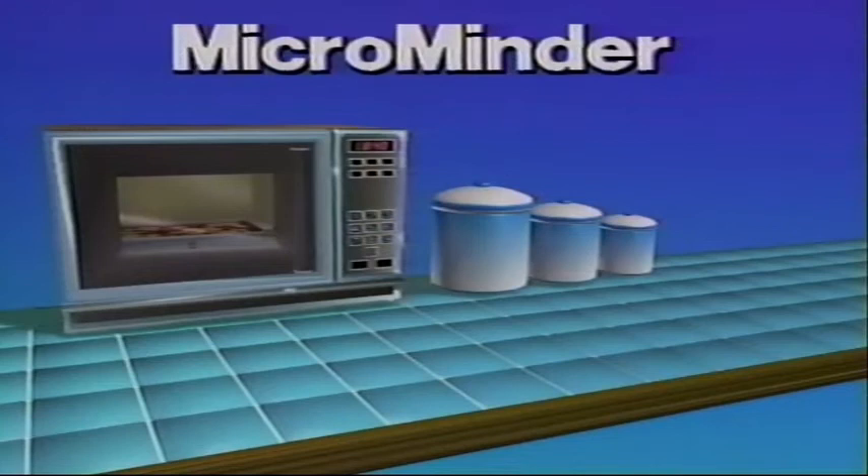Welcome to the Better Homes and Gardens Microminder. In it, you'll find helpful microwave oven cooking hints, techniques, and information. Use it whenever you need a question answered — simply fast-forward your VCR to the information you need.